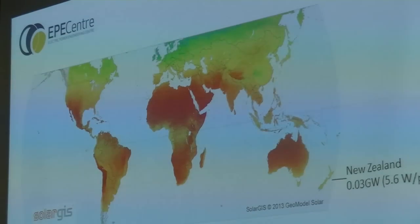New Zealand has a capacity of about 0.03 gigawatts or 30 megawatts of PV solar at the moment. To compare countries, we benchmark that figure per head of population. Per person, New Zealand has about 5.6 watts of solar. Australia, on the other hand, has 173 watts per person and a total of over 4 gigawatts — so they have a lot of solar, and as you can see there's very good irradiation in Australia.